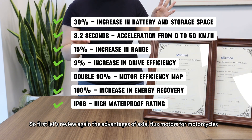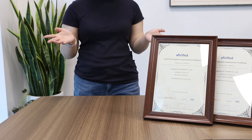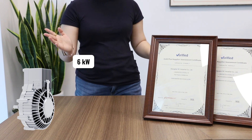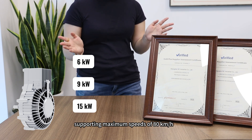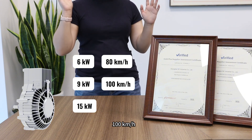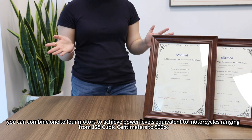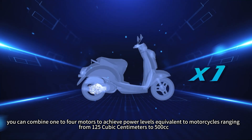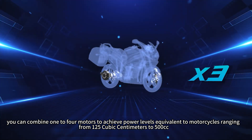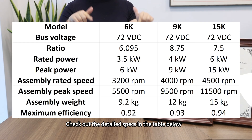For electric motorcycles, we offer exoflux motors with maximum power options of 6kW, 9kW, and 15kW, with maximum speeds of 80, 100, and 120 kilometers per hour respectively. Depending on your needs, you can combine one to four motors to achieve power levels equivalent to motorcycles ranging from 125cc to 500cc. You can check out the detailed specs in the table below.